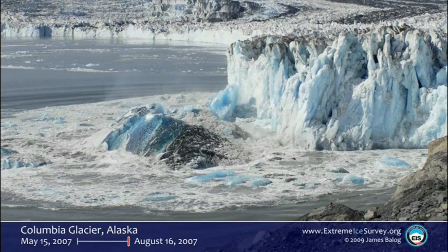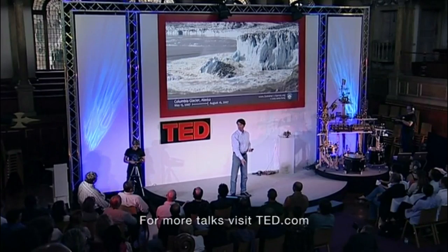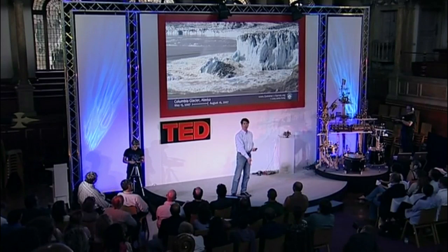That's 32 stories. This is not a little cliff. This is like a major office building in an urban center. The calving face is the wall where the visible ice breaks off. But in fact, it goes down below sea level another couple thousand feet. So there's a wall of ice a couple thousand feet deep going down to bedrock, if the glacier is grounded on bedrock, and floating if it isn't.